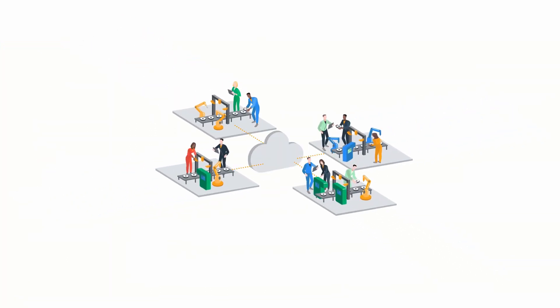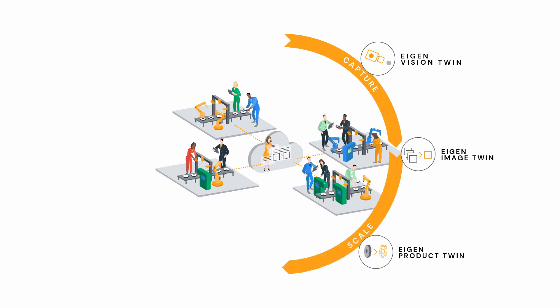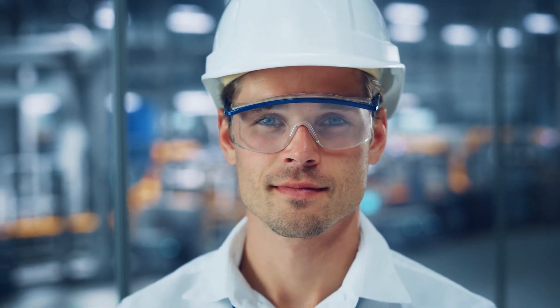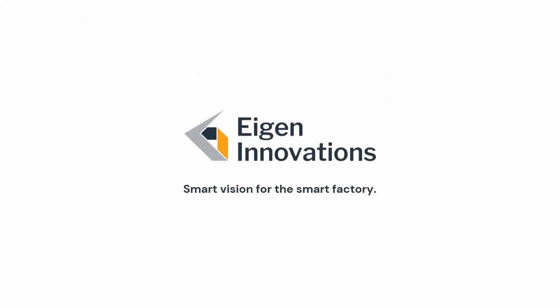With Eigen Innovations, these smart factory pioneers unlock the full value of machine vision beyond inspection. With Eigen Innovations, they make the smart factory a reality. Eigen Innovations — smart vision for the smart factory.